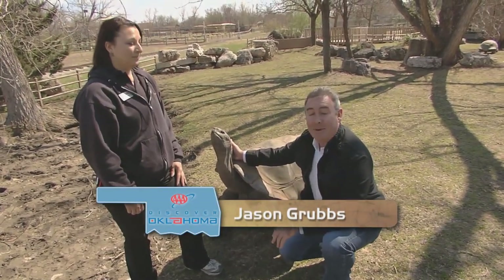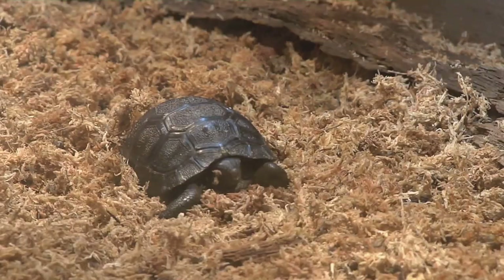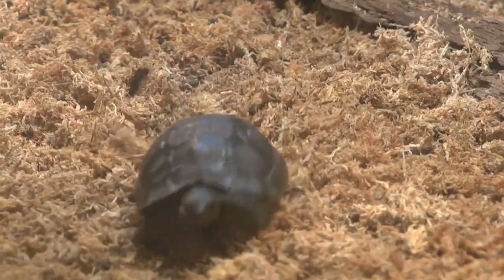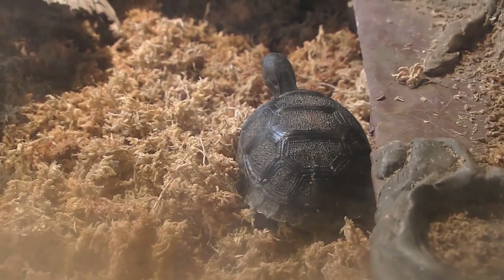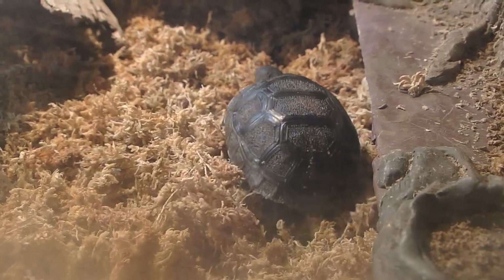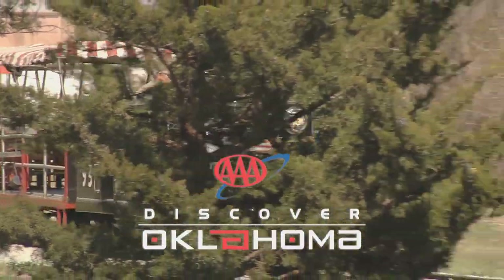They also have some new guys on display. About every two years, Big Al gets some company — that's typically when new hatchlings show up, nine this latest go-around. Four have gone to other institutions. The minute institutions hear that they had hatchlings, they're on the phone and email: how many did you have, can we have one? There's always a waiting list for the Aldabra. We're the only institution that has done it more than once and continues to do it. In Tulsa, I'm Jason Grubbs for Discover Oklahoma.